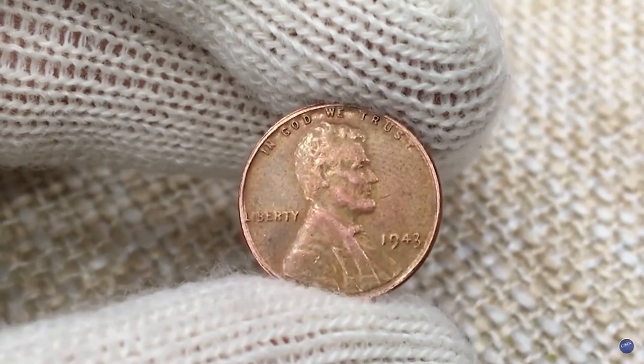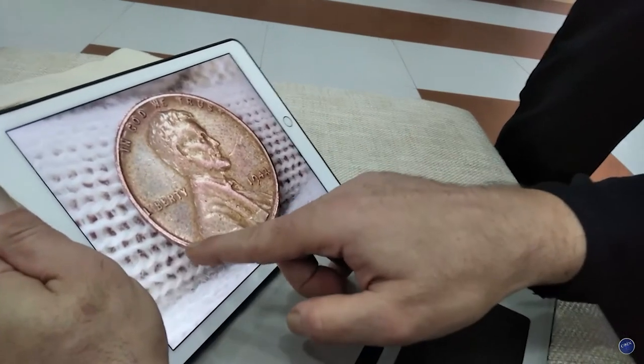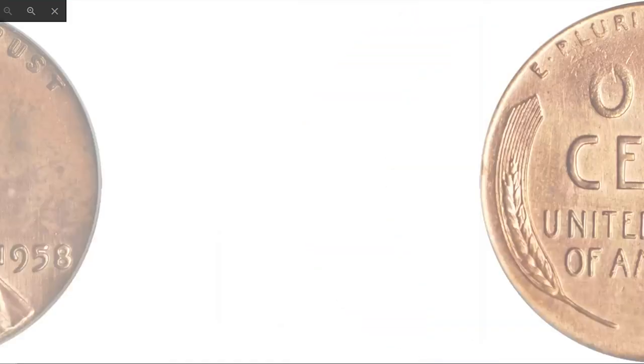Hey coin collectors, today I'm going to show you three ultra valuable Lincoln cents sold at Heritage Auctions and Stack's Bowers. Starting with this 1958 Lincoln cent with doubled die obverse, graded MS-64 by PCGS.